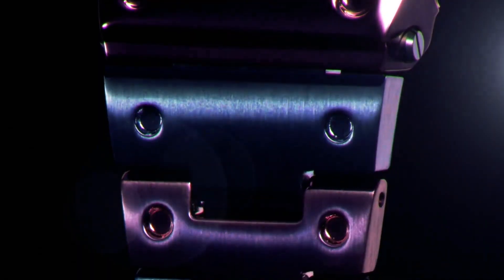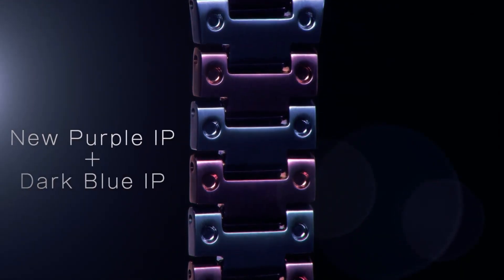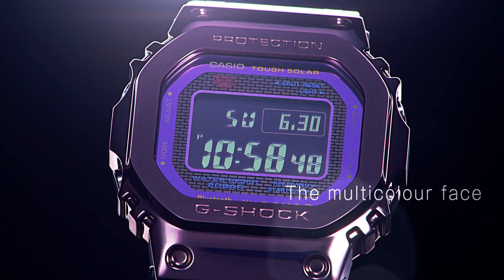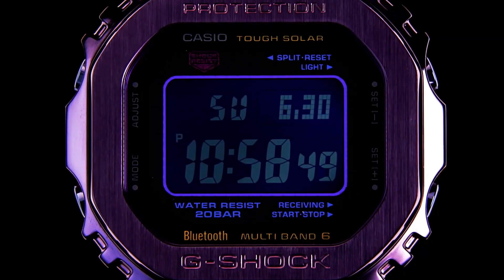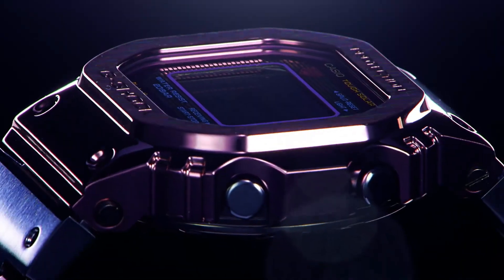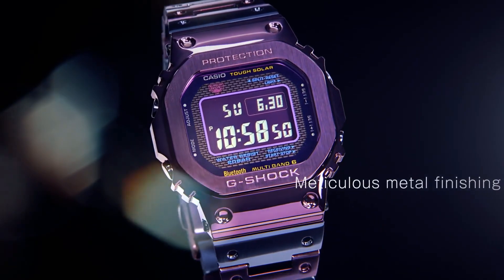Bezel type: fixed. Dial color: gray/black. Band width: 26 mm. Style: sport, dress/formal, casual. Case size: 43.2 mm. Features: Bluetooth, alarm, LED display. Case material: stainless steel. Display: digital.